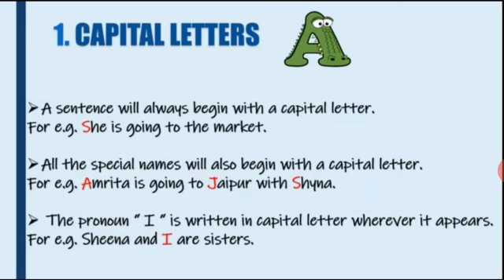Capital letters. A sentence will always begin with a capital letter. For example, 'She is going to the market.' In this sentence, the sentence should begin with a capital letter, so S should be written in capital letter. She is going to the market.